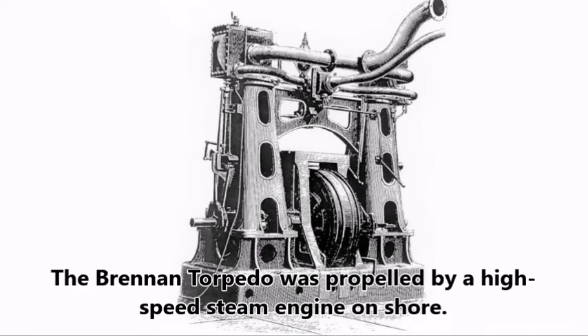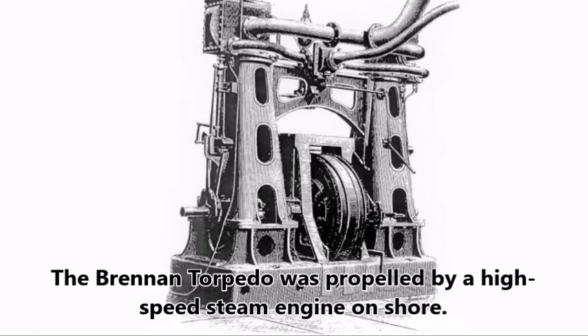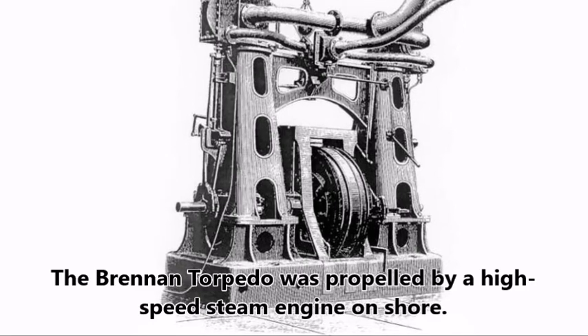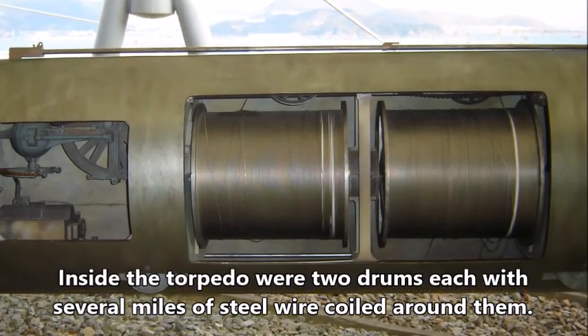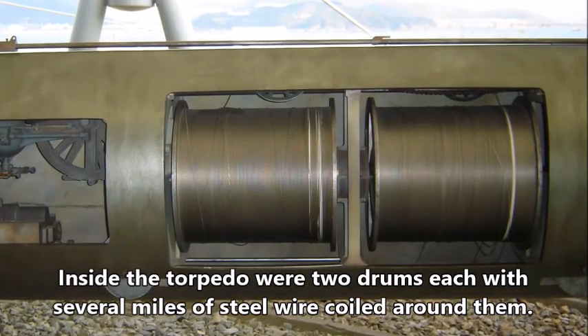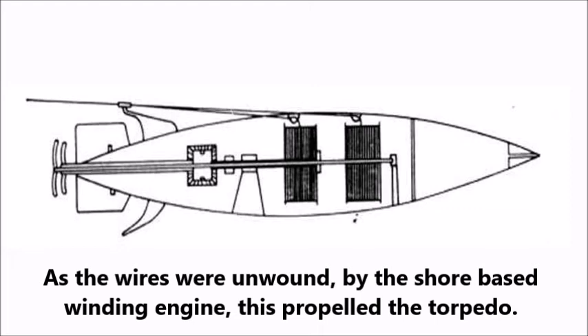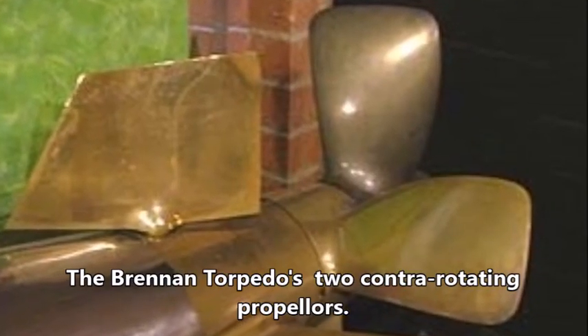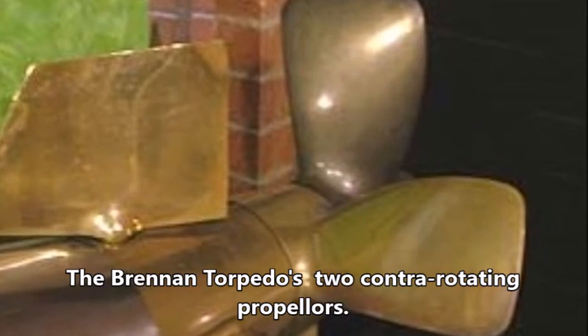The Brennan torpedo had no engine of its own, but was guided and propelled by a high-speed steam engine on shore. Inside the torpedo were two drums, each with several miles of steel wire coiled around them. As the wires were unwound by the shore-based winding engine, this propelled the torpedo through the sea. A steering device was operated by altering the speeds of the wires relative to one another.